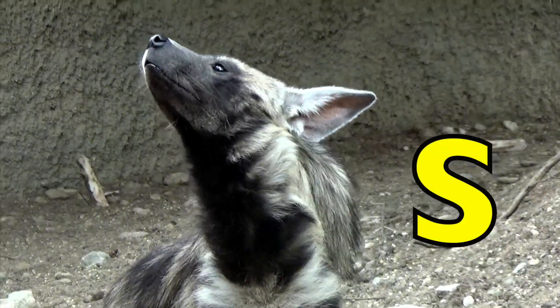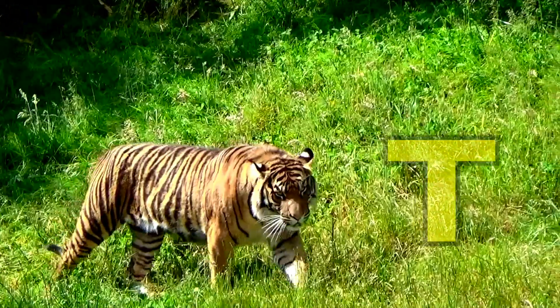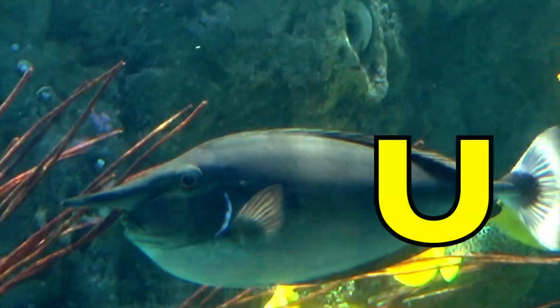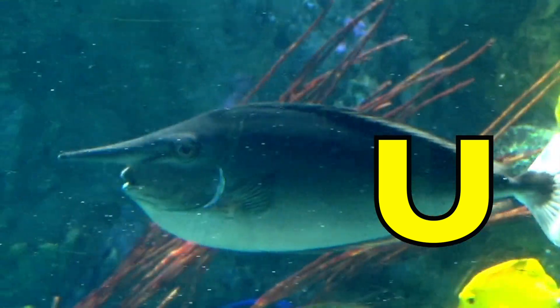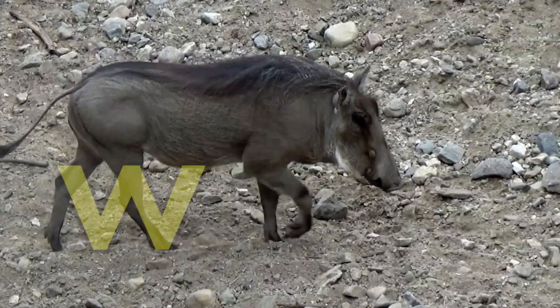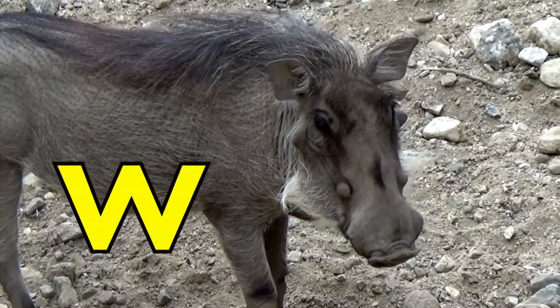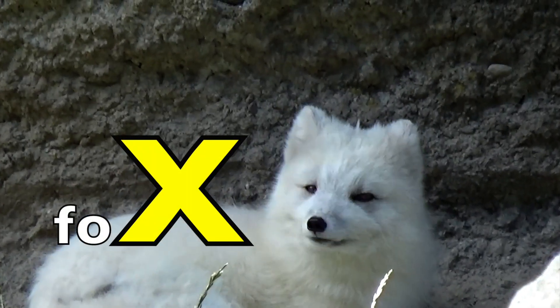S is for Striped Hyena, Striped Hyena. T is for Tiger. T, T, Tigers. U is for Unicorn Fish. U, U, Unicorn Fish. V is for Viper, Viper. W is for Warthog. W, W, Warthog. X is for Fox, Fox.